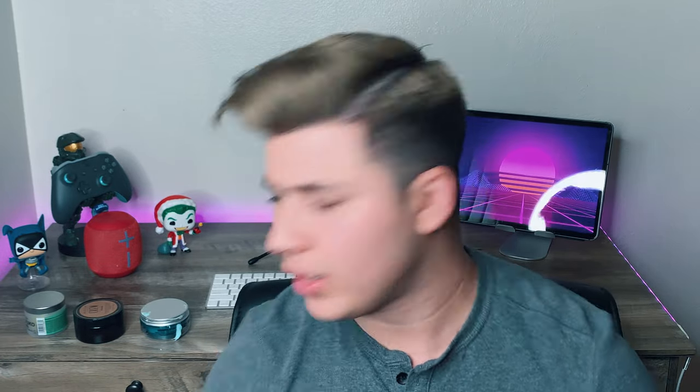My hands are clean now. That product is a mess, but the product is really good quality. This is honestly the only product I've ever used from Bed Head. The only hairstyle I would personally recommend, or the hair type, would be people that have curly hair or wavy hair.